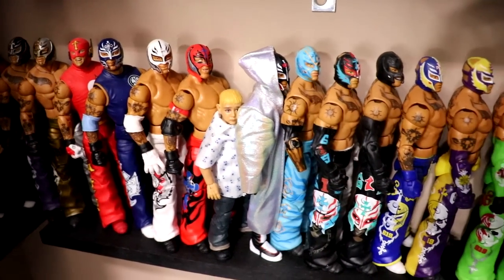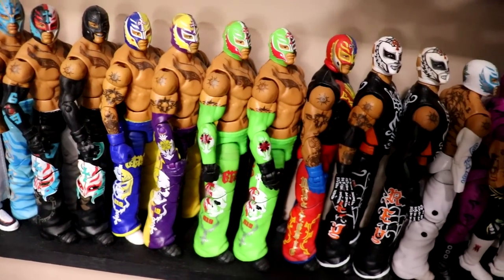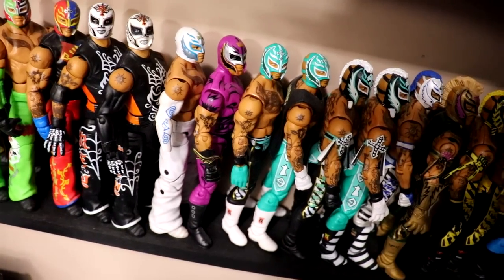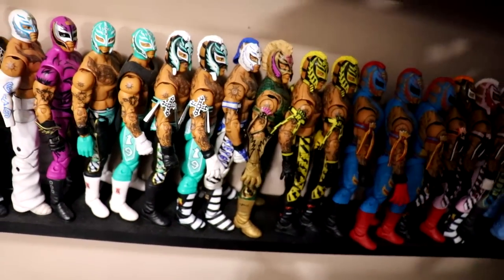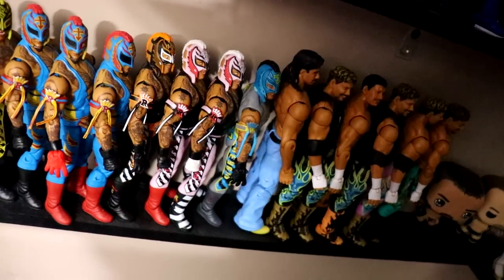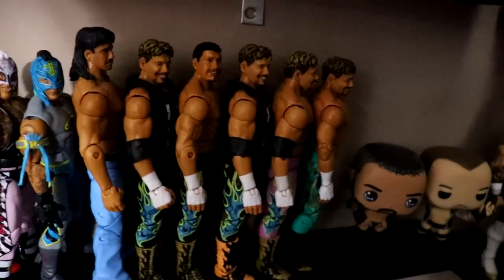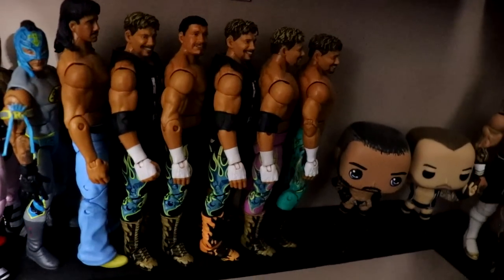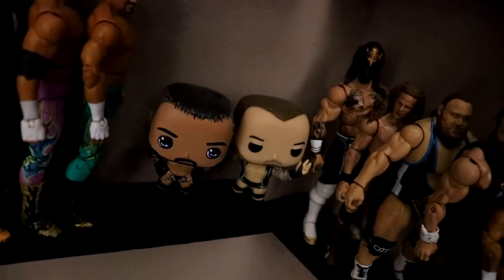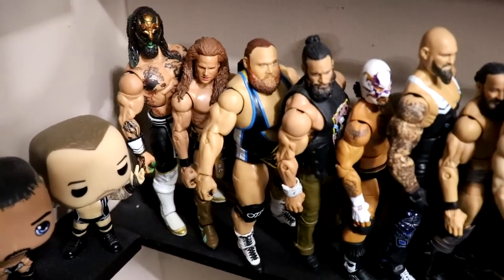On the bottom shelf we have Rey Mysterio - we got an absolute ton this year. All the classic ones, the greatest hits with Elite 24, a custom all-white, and different fix-ups. Sorry for the lighting - I'm trying not to fall off the table and go through the arena. Then we have a small Eddie Guerrero section - hopefully we get an Ultimate of him soon. And two custom pops of Randy Orton from my boy Rodney.